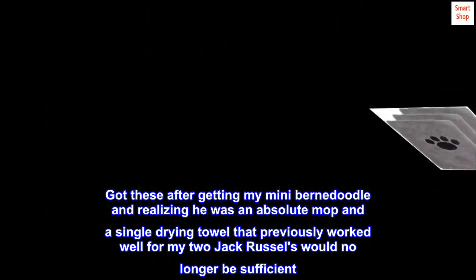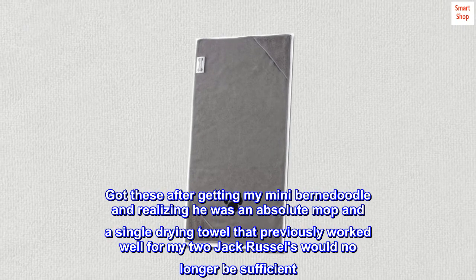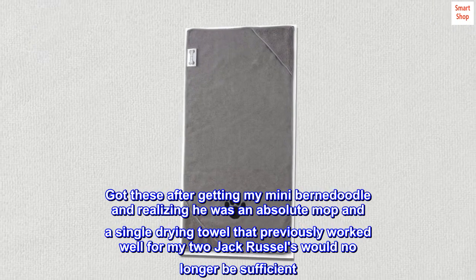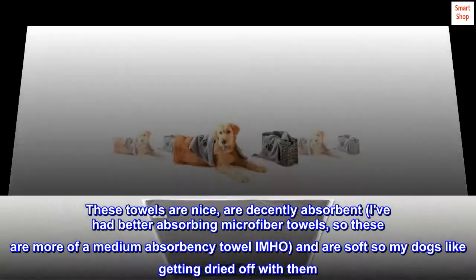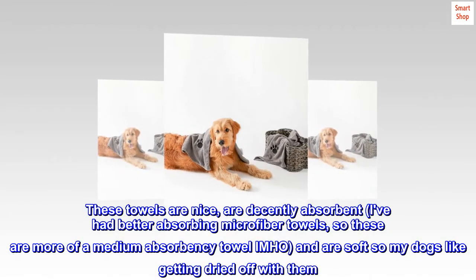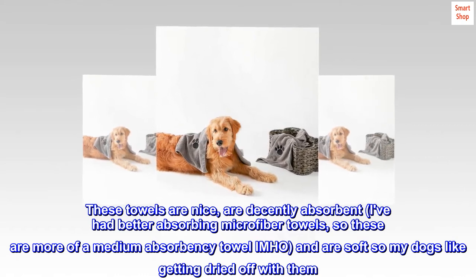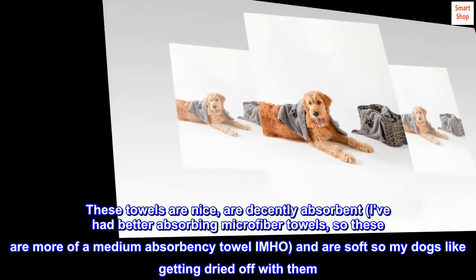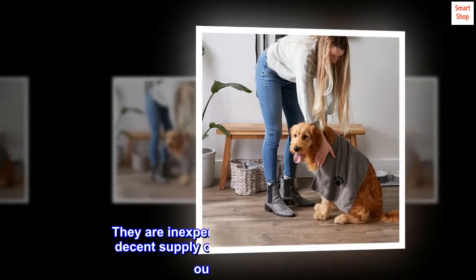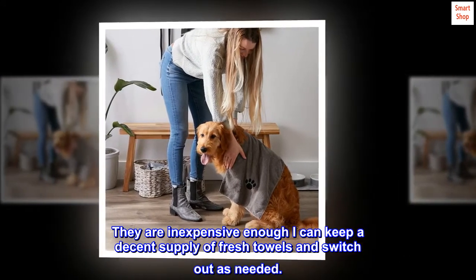Top review from the United States: Great towels. Got these after getting my mini Bernedoodle and realizing he was an absolute mop, and a single drying towel that previously worked well for my two Jack Russells would no longer be sufficient. These towels are nice, decently absorbent — I've had better absorbing microfiber towels, so these are more of a medium absorbency towel in my opinion — and are soft, so my dogs like getting dried off with them. They are inexpensive enough that I can keep a decent supply of fresh towels and switch out as needed.